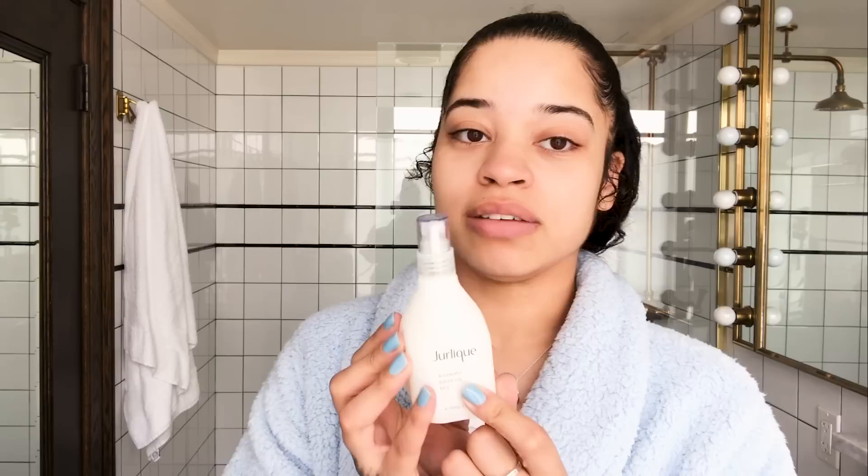The next step is this Jirlik rose water balancing mist, which I love because it's super refreshing, especially in the morning. You don't need to use too much — sometimes I spray it in my hand, but for the most part I'll just spray it on my face, about one, two, three, four, five sprays. Then with my hand I just gently dab it in — not rub it — so it's still a little damp and I let it air dry.